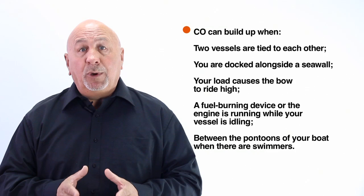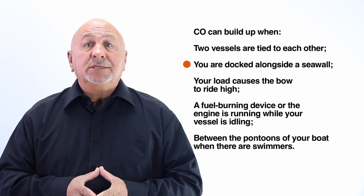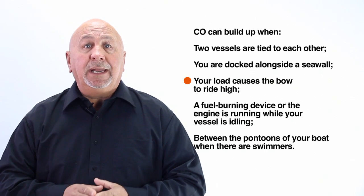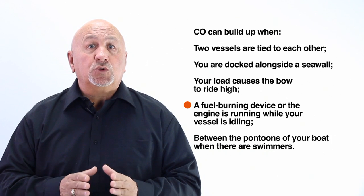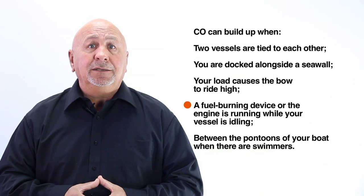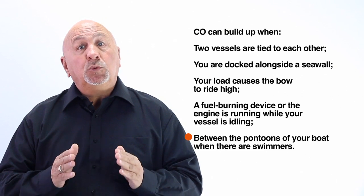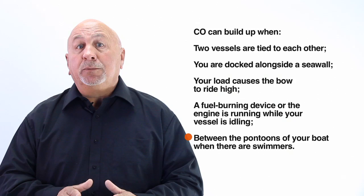Be aware that carbon monoxide can build up when two vessels are tied together, you are docked alongside a seawall, your load causes the bow to ride high, a fuel burning device or engine is running while your vessel is idling, and be especially aware that carbon monoxide can be trapped between the pontoons of your boat making it dangerous if there are swimmers around.